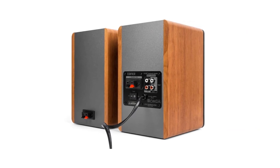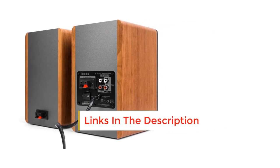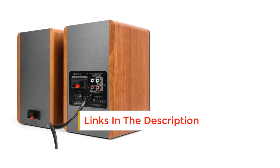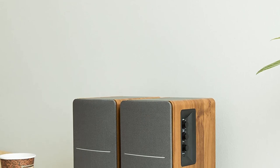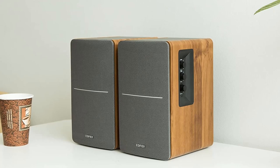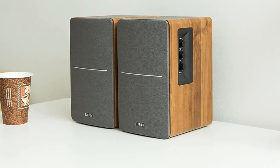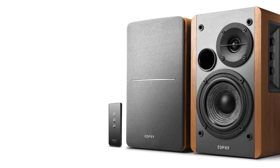The speakers have dual RCA inputs to allow for multiple sound sources to be connected simultaneously and produce a rich, bright, balanced sound signature that is perfect for musicians or record producers. The speaker has a 4-inch woofer underneath the grill for decent bass levels and a 13mm silk dome tweeter that produces accurate high-frequency sounds. Still, some may not appreciate the lack of Bluetooth connectivity.